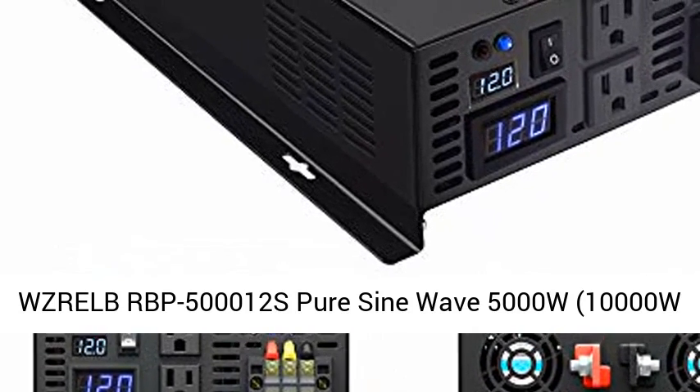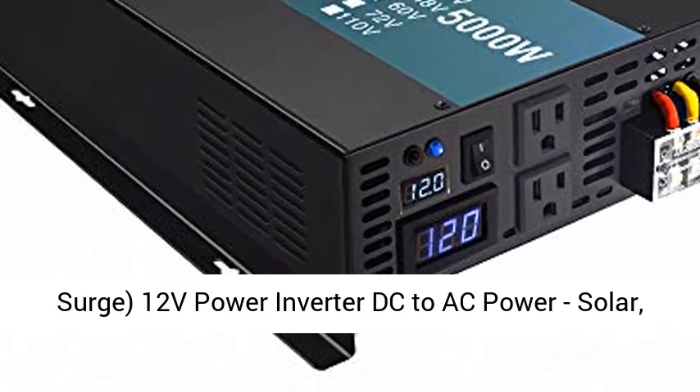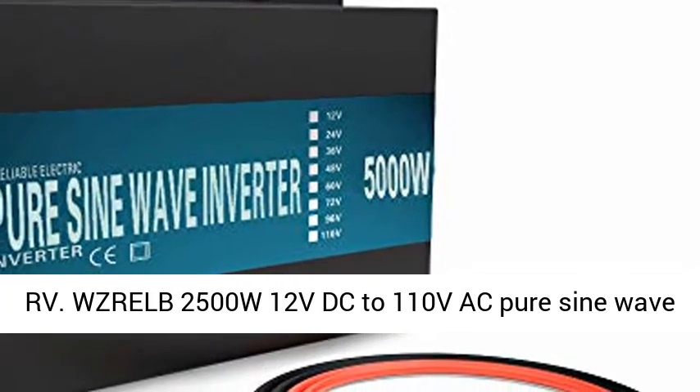WZRELB RBP 500,012 Pure Sine Wave 5000W, 10,000W Surge, 12V Power Inverter DC to AC Power — Solar, RV.